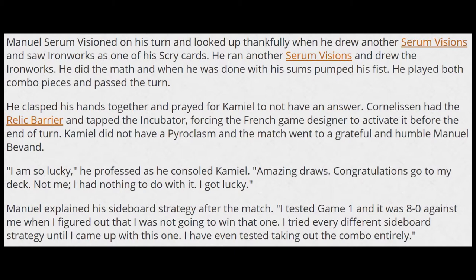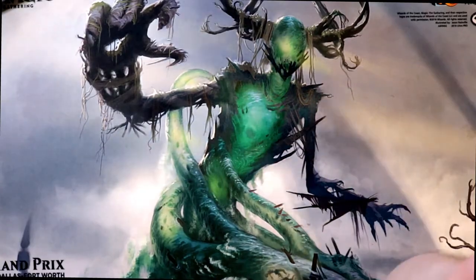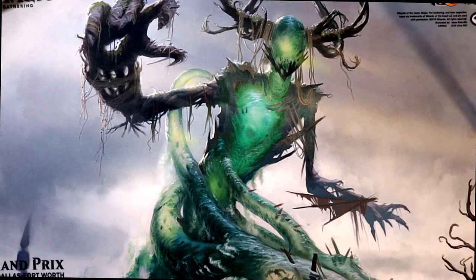Manuel Serum Visioned on his turn and looked up thankfully when he drew another Serum Visions and saw Ironworks as one of his scry cards. He ran another Serum Visions and drew the Ironworks. He did the math and when he was done with the sums he pumped his fists. He played both combo pieces and passed the turn. He clasped his hands together and prayed for Camille not to have an answer. Cornelison had the relic barrier and tapped the incubator, forcing the French game designer to activate it before the end of turn. Camille did not have a Pyroclasm, and the match went to a grateful and humble Manuel Bevin.